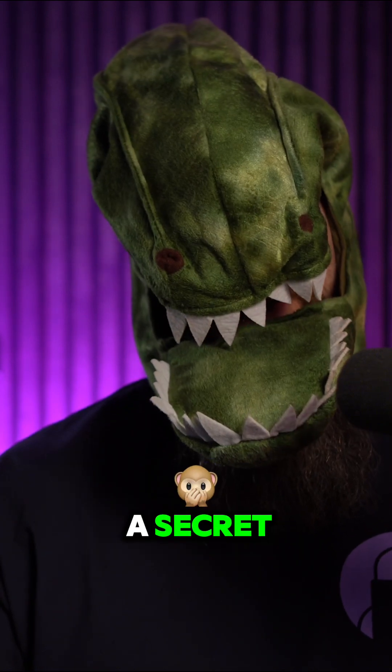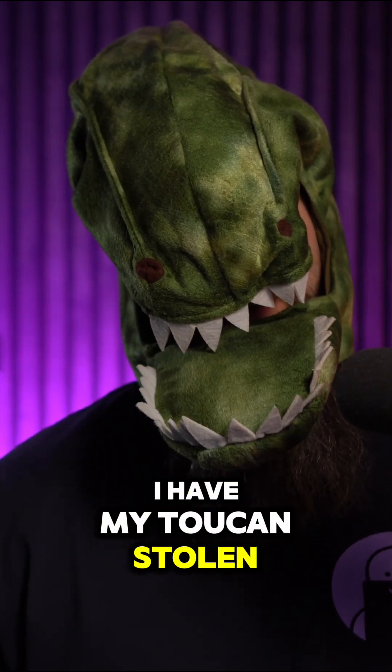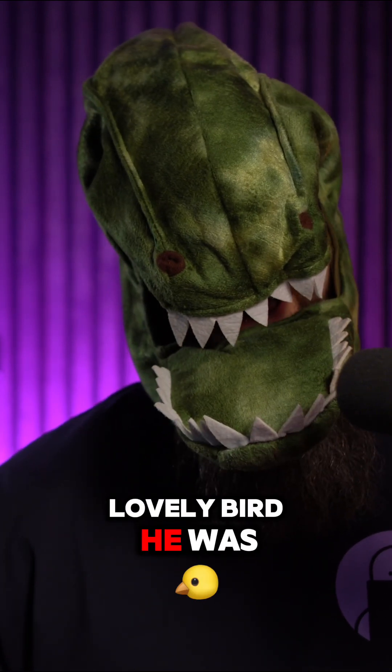Look, I'll let you into a secret. I had my token stolen. Lovely bird he was. Had a really long, colourful beak. I miss him.